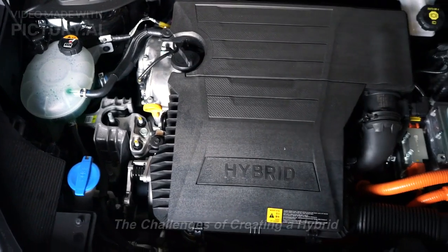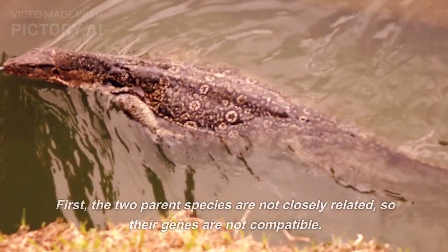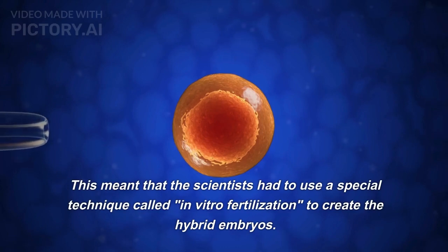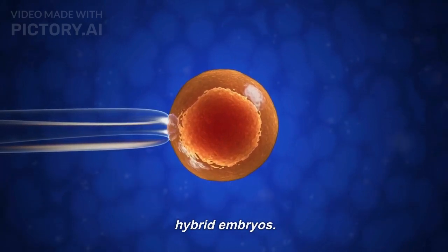There were many challenges to creating the Komodota. First, the two parent species are not closely related, so their genes are not compatible. This meant that the scientists had to use a special technique called in vitro fertilization to create the hybrid embryos.